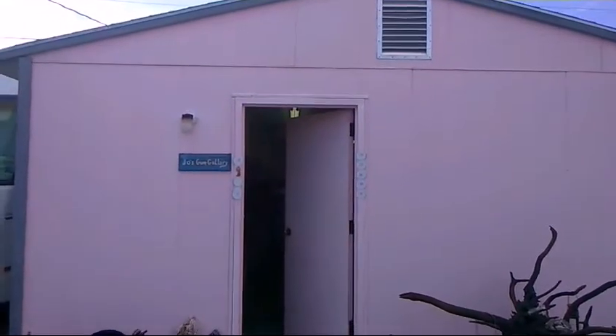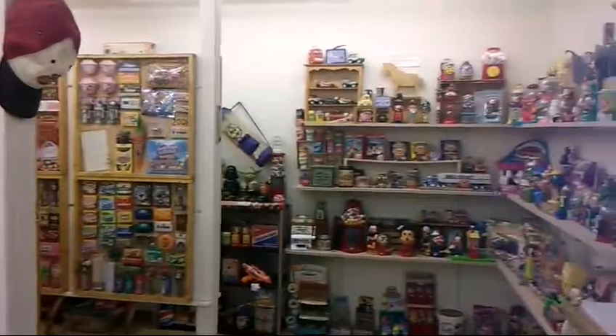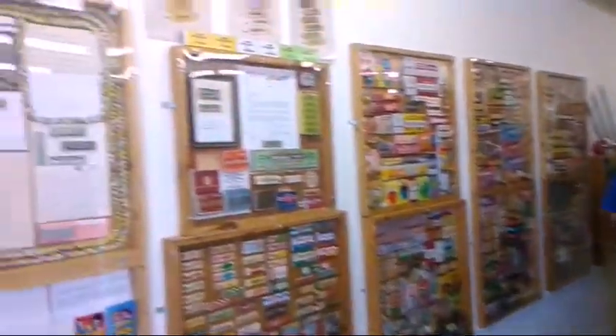We're in Quartzsite, Arizona, at Joe's Gum Gallery — it's a little private gum museum. Just kind of call ahead. And it is very impressive. I'm not going to show everything because you need to come down and see it, but there's a lot of gum from a lot of years and a lot of places. That one's the coolest, in my opinion.